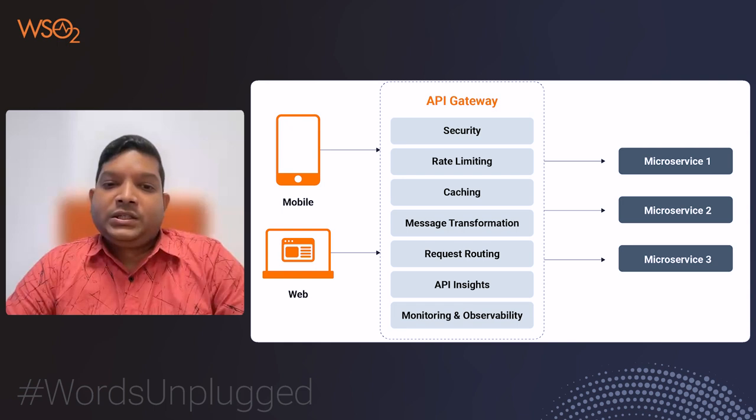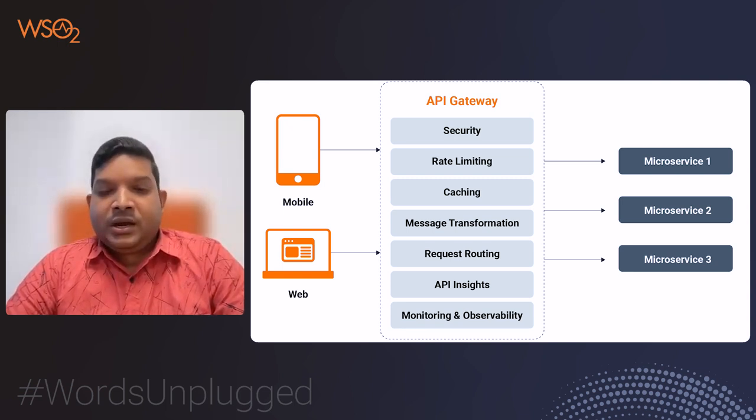In today's modern architectures, particularly those built on microservices and cloud-native patterns, API gateways play a crucial role in maintaining a scalable, secure and easily managed API ecosystem. They simplify the complexities of backend services, empowering developers to concentrate on crafting robust APIs. By ensuring seamless communication and enforcing security between clients and services, API gateways become the backbone of a highly efficient and reliable API infrastructure.